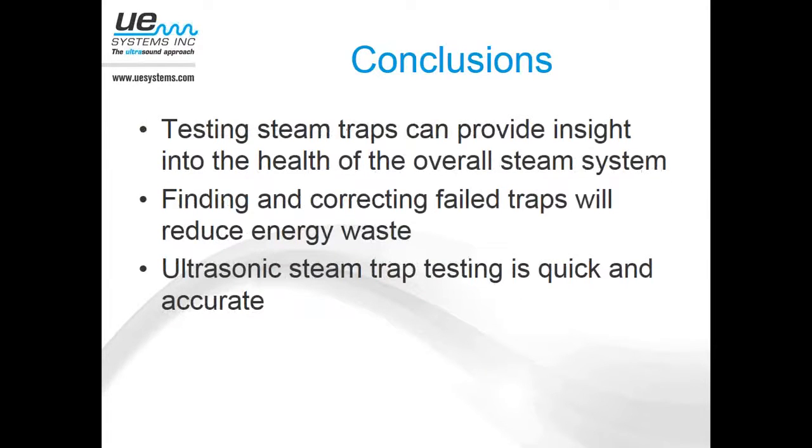Overall, testing steam traps can help provide insight into the overall health of your steam system. Finding and correcting any failed traps or even traps that are leaking by will certainly help reduce energy waste. It's very quick and very easy to do. Also, when mapping out your database and doing your walkthrough, note any accessibility issues: if you're going to need ladders, if traps are behind cages or guards where you may need an escort, someone for lockout-tagout, or if you need lifts. Some traps are in tunnels underneath machines. Note any accessibility issues, flashlights, make sure you have PPE — probably recommend wearing long sleeve clothing and gloves. Map it out when you walk the route initially.